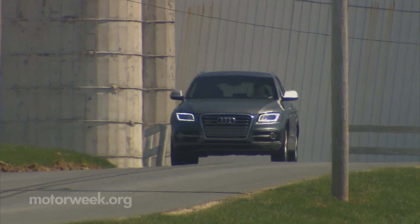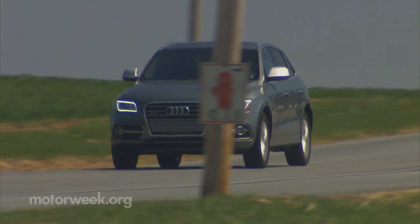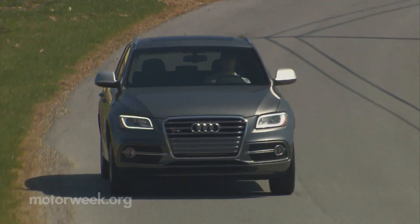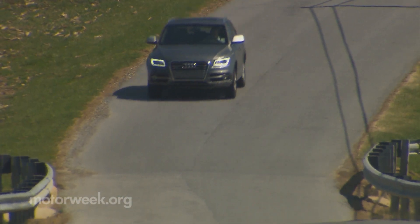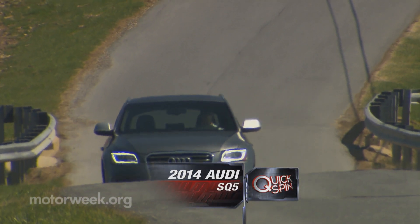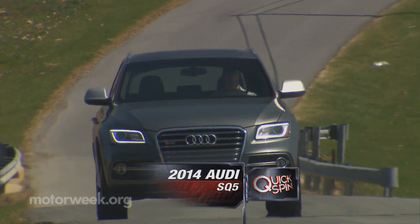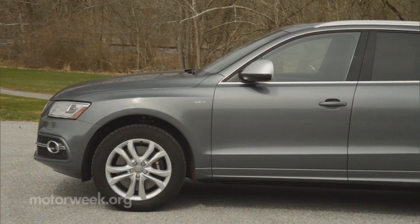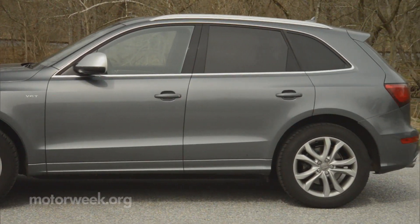Now, it's not often you get the best of both worlds. Usually you trade performance for practicality, chic, daring design for mass appeal style. But after our quick spin in the 2014 Audi SQ5, we found a pleasant balance of high-speed thrills, room for the family, and tasteful looks — a blend few other vehicles can match.